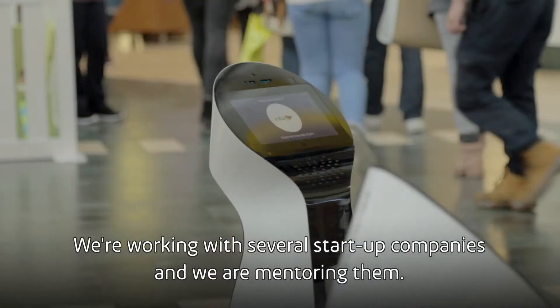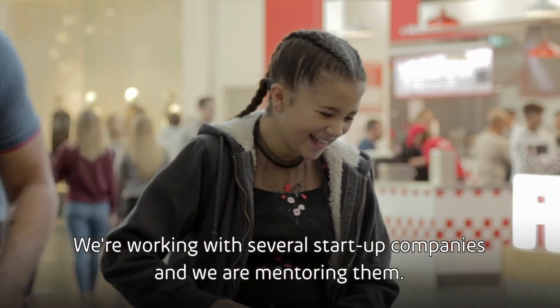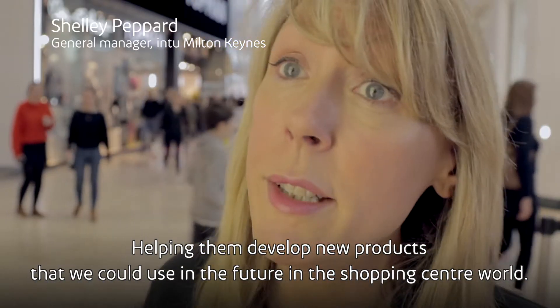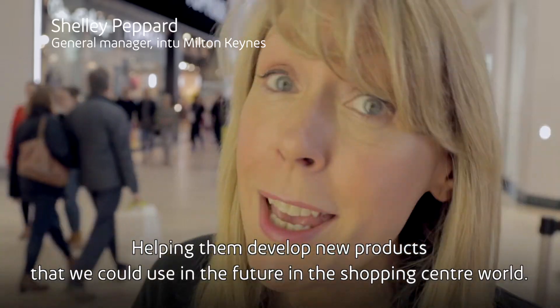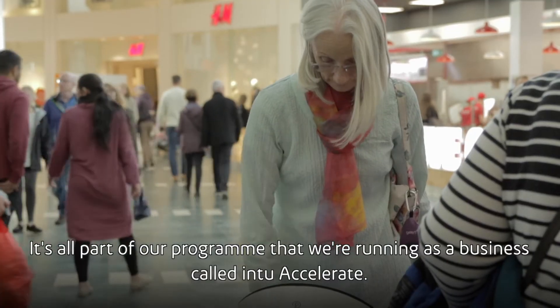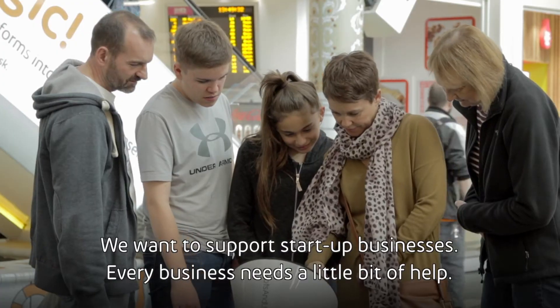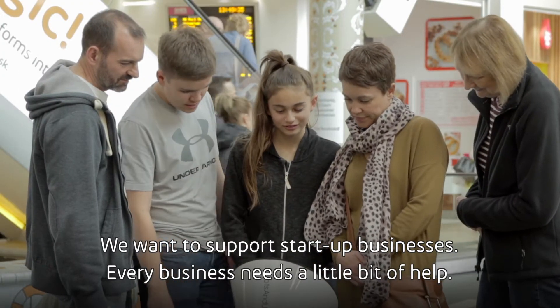We're working with several start-up companies and we are mentoring them, helping them develop new products that we could use in the future in the shopping centre world. It's all part of our programme that we're running as a business called Into Accelerate. We want to support start-up businesses — every business needs a little bit of help.